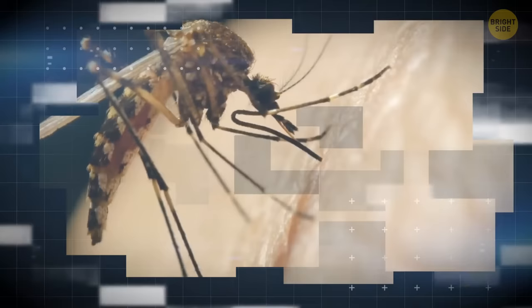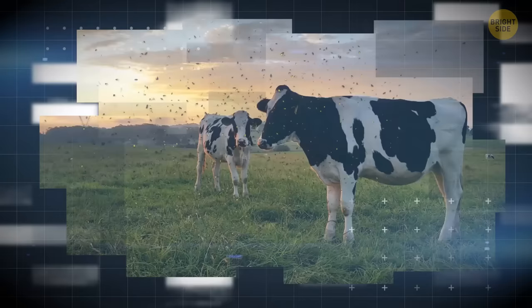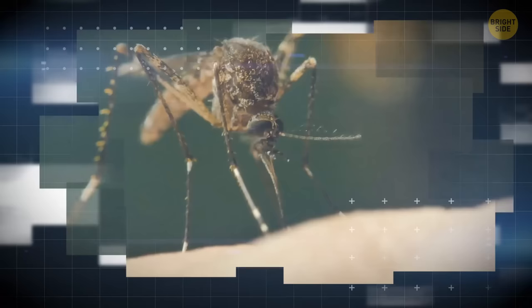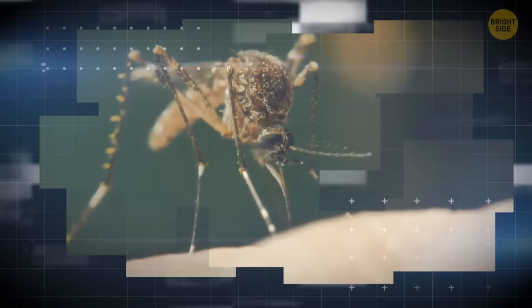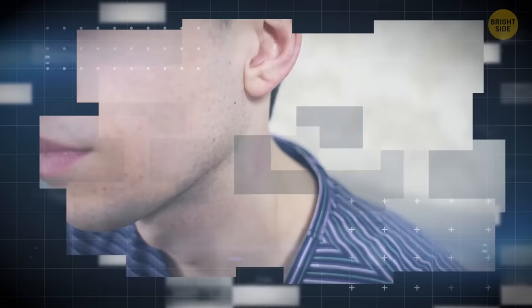The most famous blood-dependent species are, of course, mosquitoes. Only female mosquitoes need blood to produce eggs. When mosquitoes fly, they feel the heat, carbon dioxide, and lactic acid in the air. These smells attract the mosquitoes, so they fly to their source — an animal or a human. Then the mosquito lands on its prey and inserts its proboscis into the skin. At the same time, it secretes saliva to prevent clotting. The unpleasant skin sensation you get after the bite is an allergic reaction of your body to the mosquito saliva.